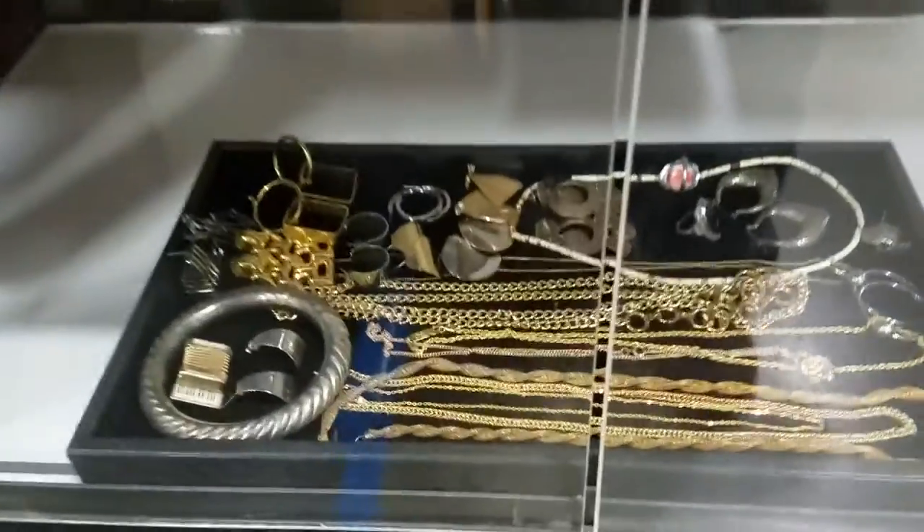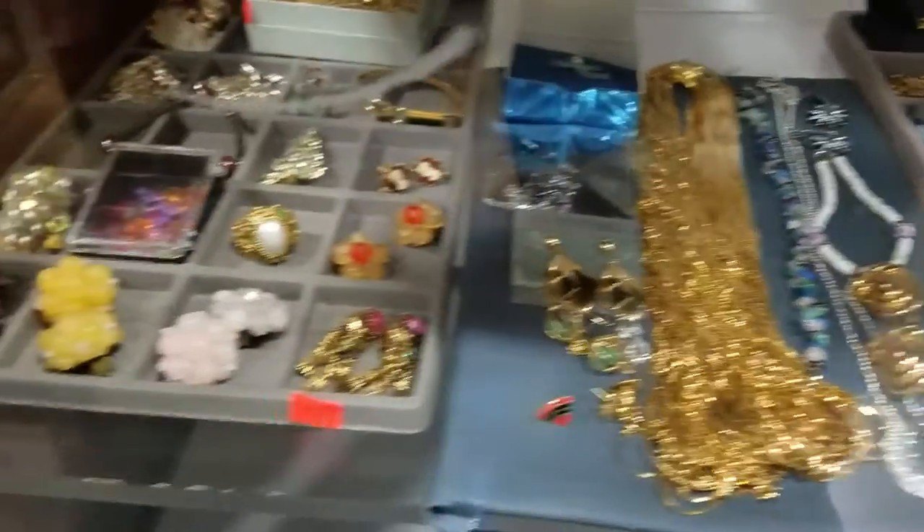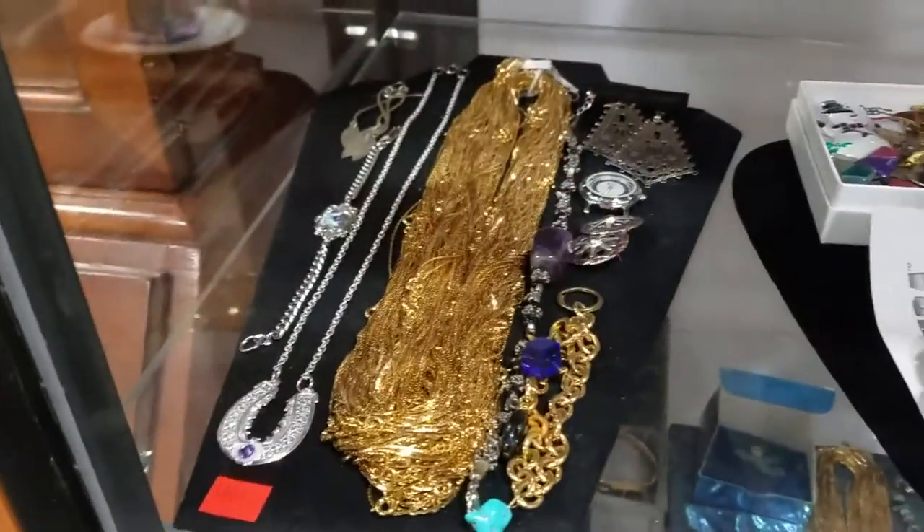We got a lot of nice jewelry this week. Some beautiful costume jewelry — looks like some Mille Fiori there, some gold plated necklaces, a bunch of signed Judy Lee jewelry, and looks like some more gold plate.